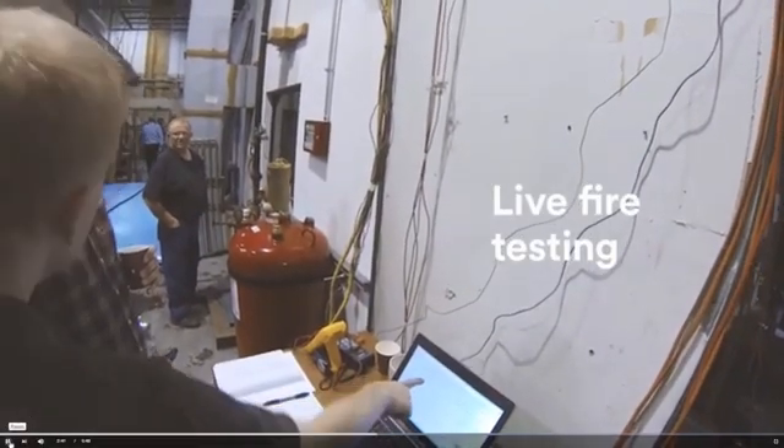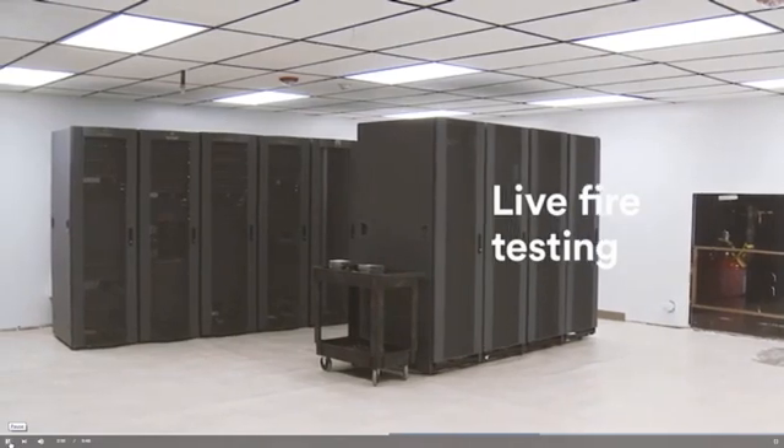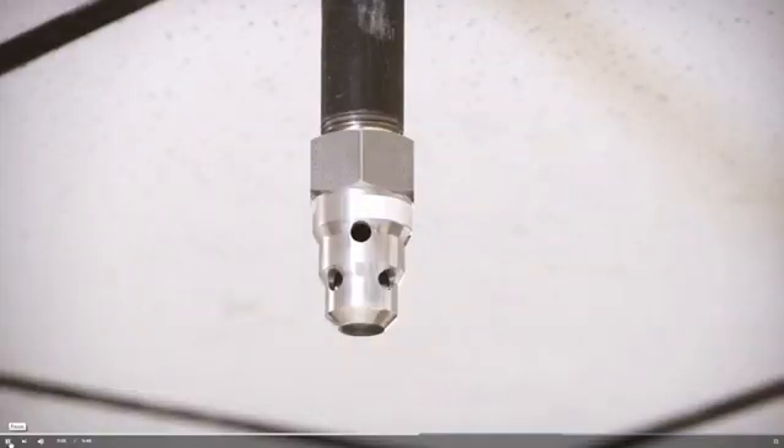Let's take a closer look at how Novec 1230 fire protection fluid works. We constructed a working simulation of a data center inside this fire test chamber. The chamber has a detection system and a discharge system designed for use with Novec 1230 fluid.